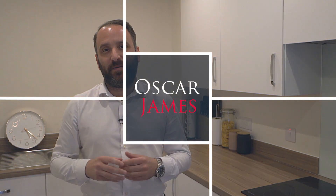This property could be an ideal first-time purchase or even a great investment. We believe the rental figures could be around £750 per calendar month, giving you a 6% yield. If you'd like further information on this property, please call Oscar James Northampton.